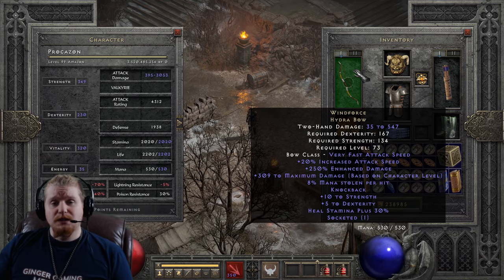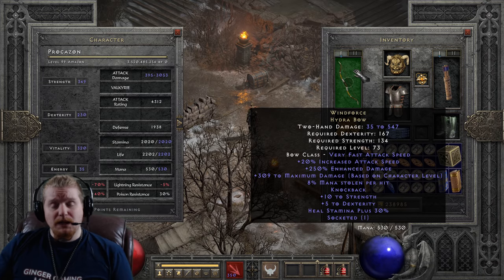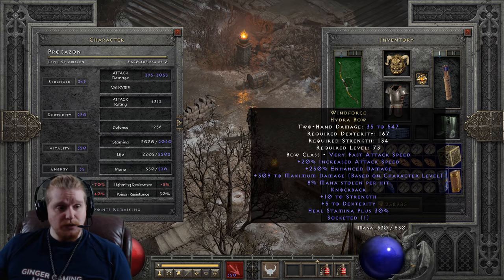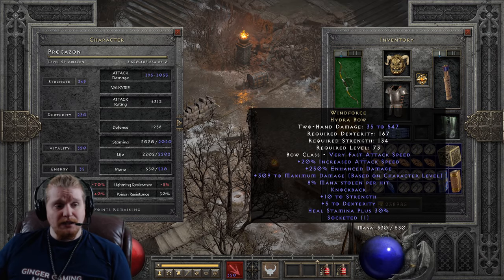This bow does have a 250% enhanced damage on it that is static — it does not change, which means you will always find it with 250% enhanced. We also have an increase to damage based on character level of plus 3.125 per character level. That means when you put this bow on at level 73, that is going to be 73 times 3.125, which is plus 228 at the exact point you can equip this bow. And then at level 99, it goes to 309 — so there's a variance of about 80 to 90 points of max damage.